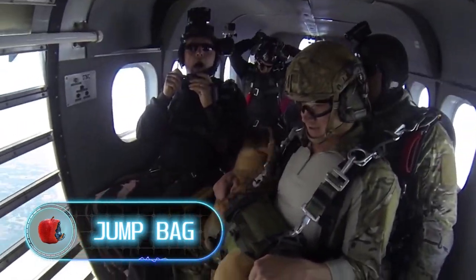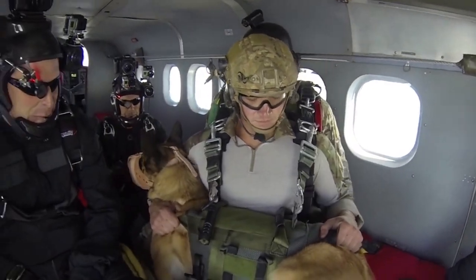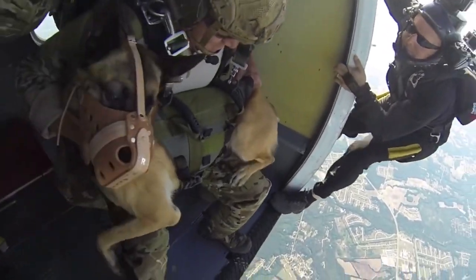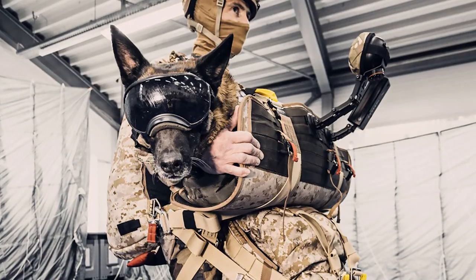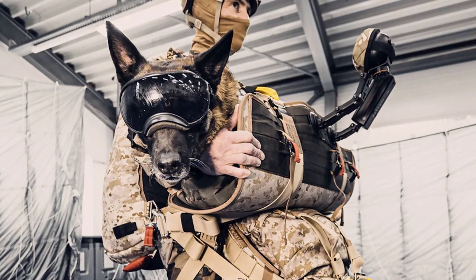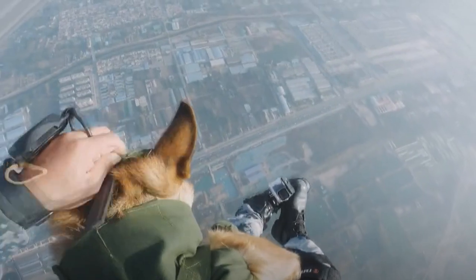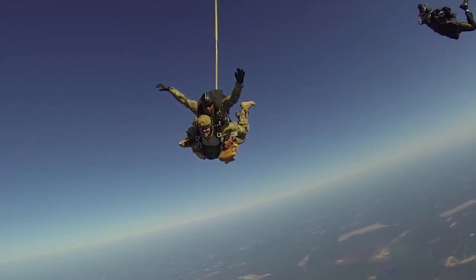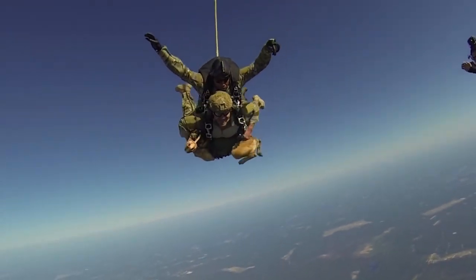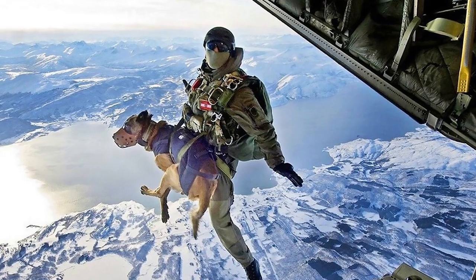Jump bag — dogs can not only be active in a combat zone but also parachute into action. Recon Canine teamed up with Capewell Aerial Systems, a leading manufacturer of equipment for military and sport parachutists, to create a special dog jump bag. While parachuting, the animal stays in the bag — comfortable, ergonomic, and safe for both dog and human. The body of the bag features a soft lining and drainage ports, and the material is airtight to make jumping more comfortable. Other distinct features include fully adjustable chest straps for load balancing.